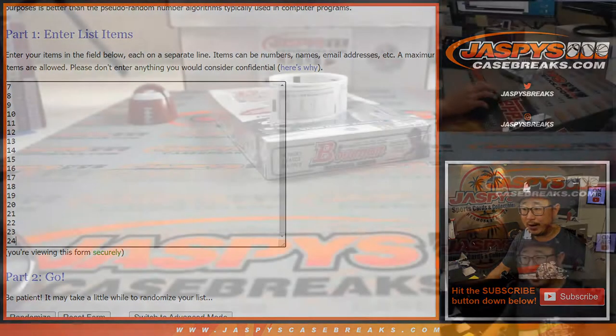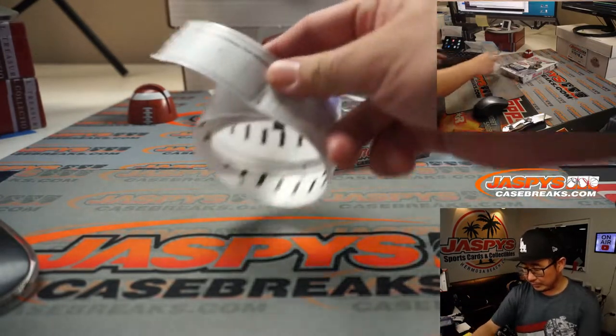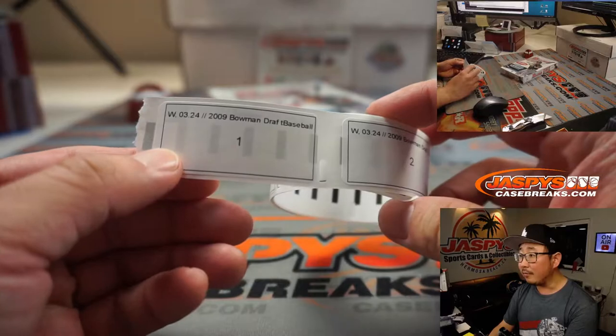There are the pack numbers right there, 1 through 24. Before we randomize names and packs, we're going to open up the box first and label all of the packs right here.